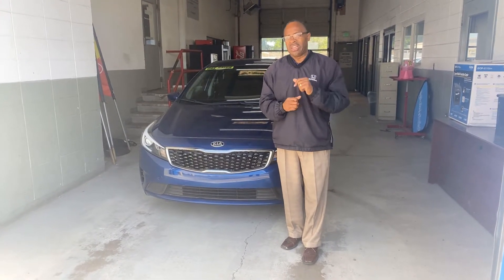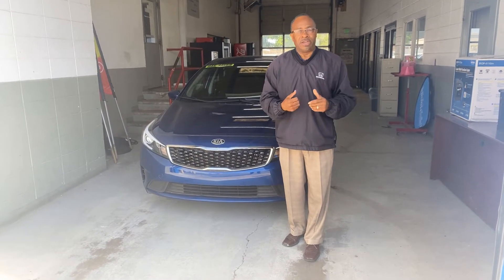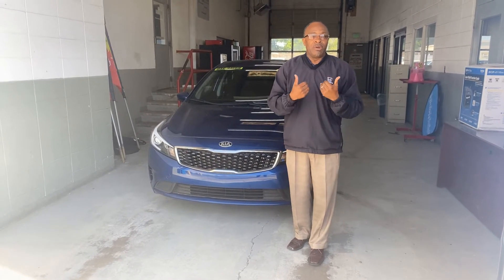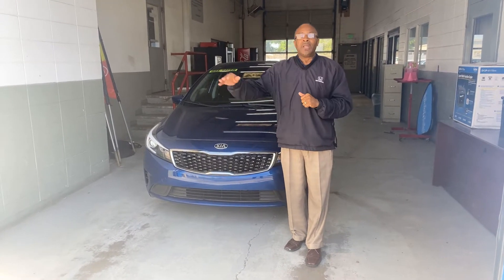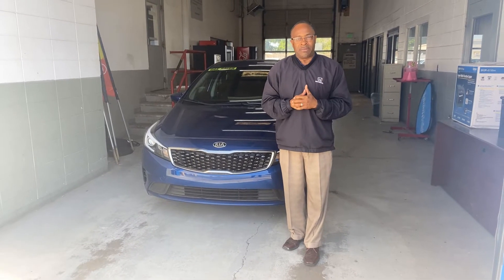We're going to go ahead and address the elephant and get it out of the way. Yes, COVID-19 is real, but we have a professional crew that comes into our dealership daily, sanitizes from top to bottom, and we the employees take it a step further because we're concerned not only for your safety, but ours as well. We wipe down all hard and soft surfaces that you or we may come into contact with.